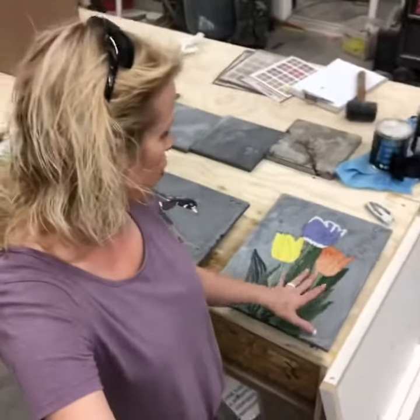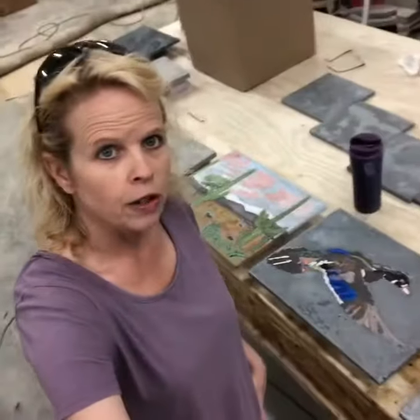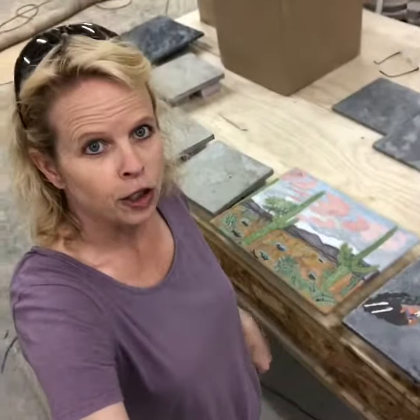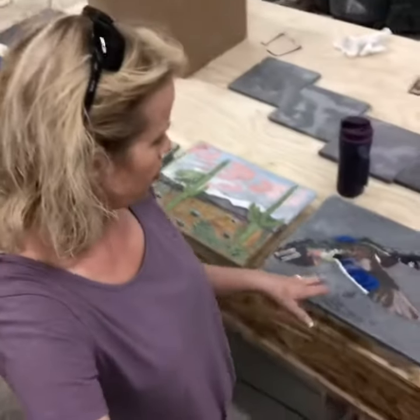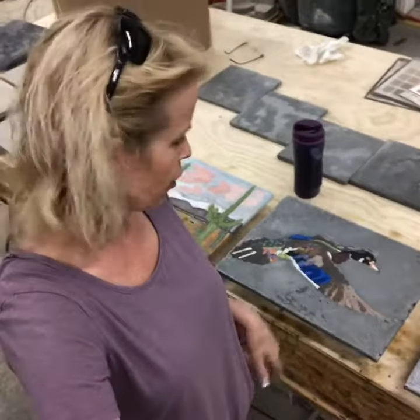I've got a couple pieces ready — kind of a tulip piece and a wood deck. This is actually a piece for a friend and it's a commissioned piece. They're kind of half done — they're sealed and poured, and we're going to grout them tomorrow and then do the final sealer.